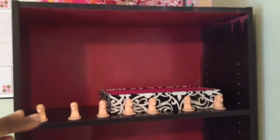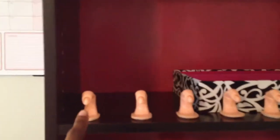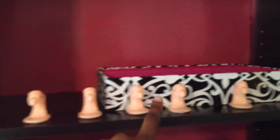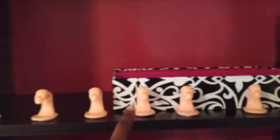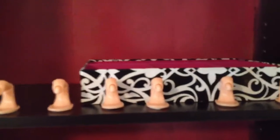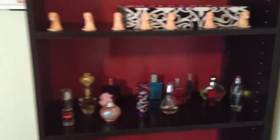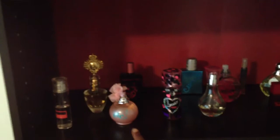Here is gonna be my nail shelf, where I have more nail stuff. I'm going to design nails and put them in these display fingers, so I know which designs I would like to try that I already achieved. Those are my perfumes, and I'm wearing this one right now — it smells like candy.